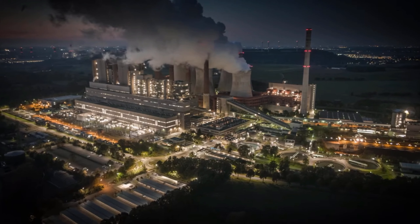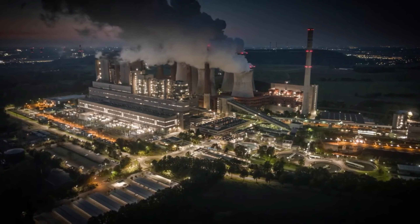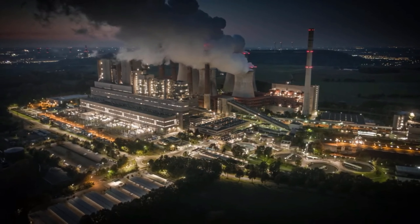Hello, everyone, and welcome back to our channel. Today, we are taking you on an exciting journey to one of Germany's most vibrant cities. Get ready as we explore the top 10 things to do in Frankfurt. From stunning architecture to mouthwatering cuisine, this city has it all. So let's dive right in and discover the hidden gems and must-visit attractions. Let's go.